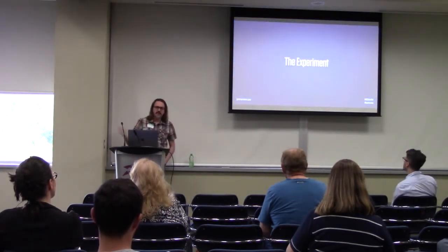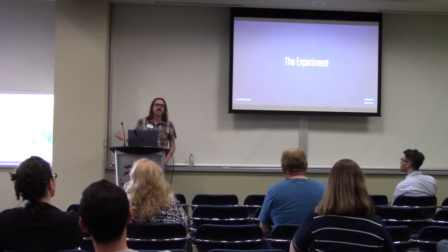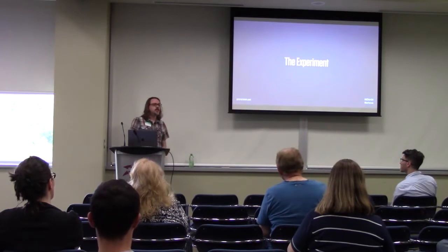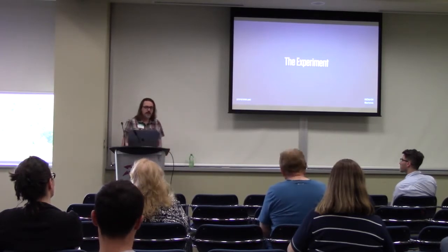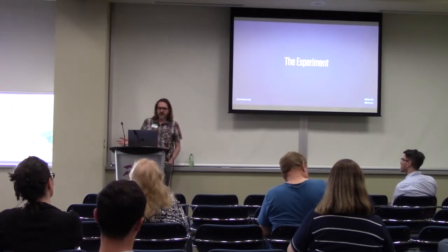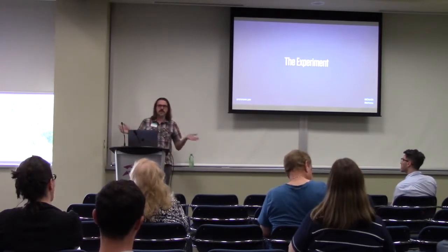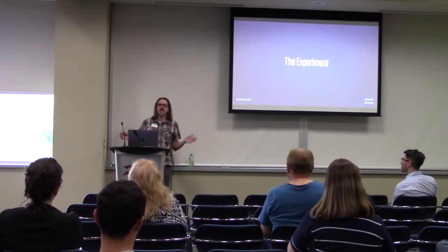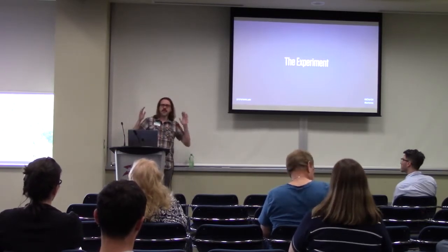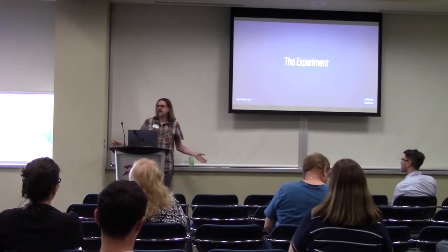I've had this conversation with clients trying to convince them why they should do a custom theme. So I decided — let's do an experiment. What I did is I took a popular theme off of ThemeForest and rebuilt it from scratch, taking one of their sample sites and rebuilding it to say: here's what you get out of the box, here's what you get looking the exact same. What's the difference?